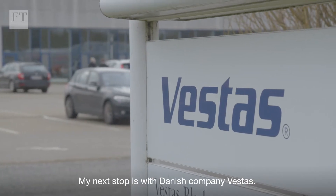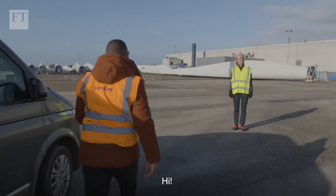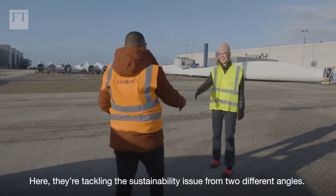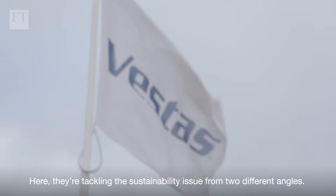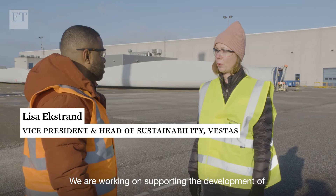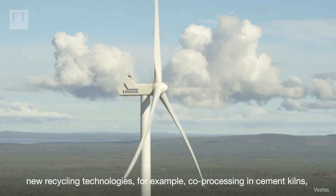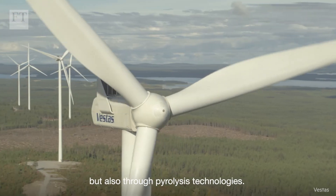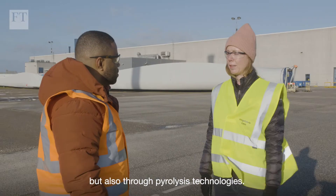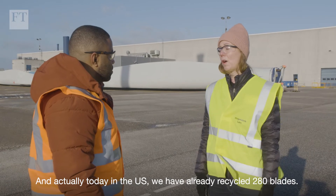My next stop is with Danish company Vestas, where they're tackling the sustainability issue from two different angles. They are working on supporting the development of new recycling technologies — for example, co-processing in cement kilns, but also through pyrolysis technologies. And today in the U.S., they have already recycled 280 blades.